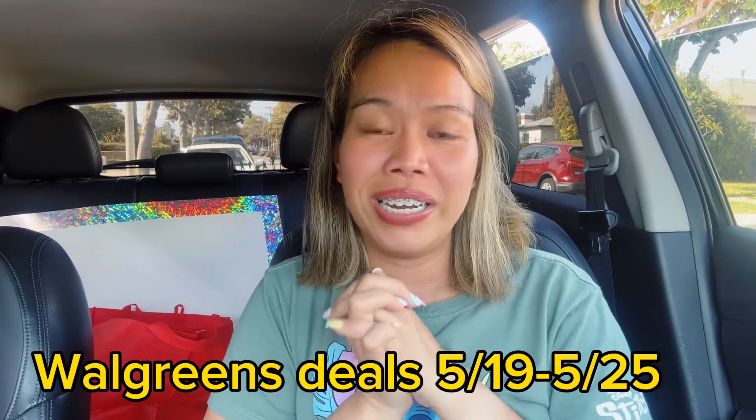Happy Sunday and welcome back to my Walgreens haul video! I apologize I didn't have a Walgreens haul video for you last week. I did shop Walgreens on Saturday but I was going to put up a video and realized it was already Saturday — everyone aside from me is done shopping at Walgreens.